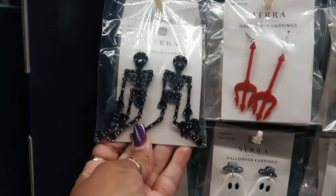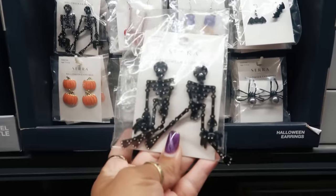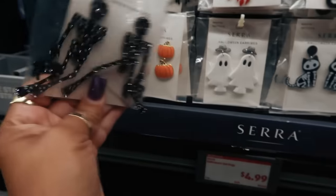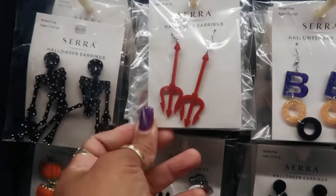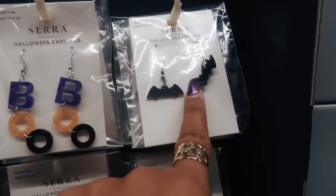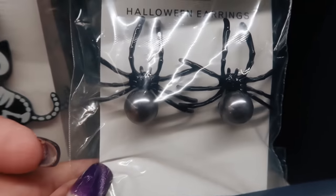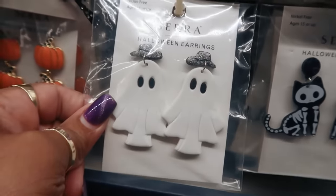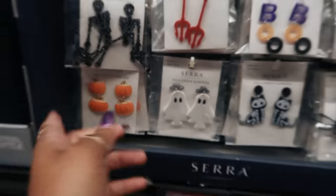There are some earrings — they remind me of the Bobble Bar at Target, but a little cheaper here at five dollars. You've got skeletons, 'boo,' bats, a spider with a big pearl, cats, a cowboy ghost, and pumpkins. All of those are five dollars.